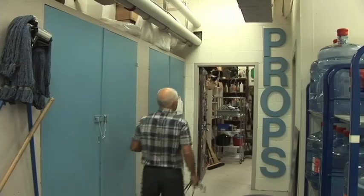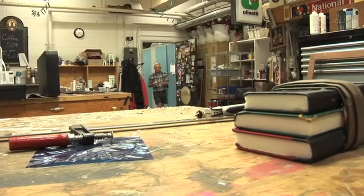I'm Garnet Gallant and I am the head of props here at Confederation Centre Theatre in Charlottetown. I've been working props here at the Centre since 1991. I've been here for a while, even though my career started here in 1969.